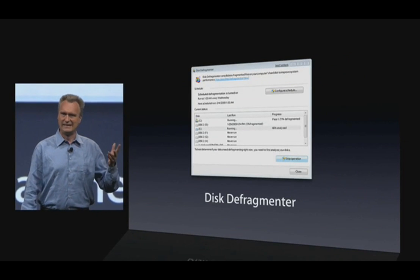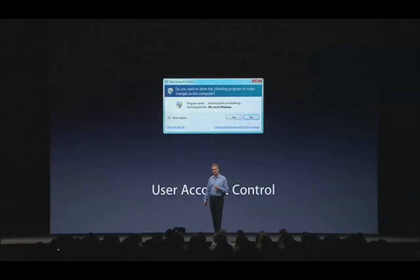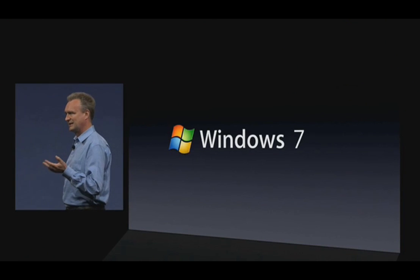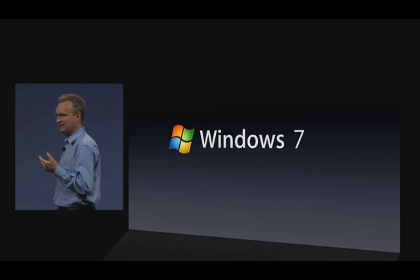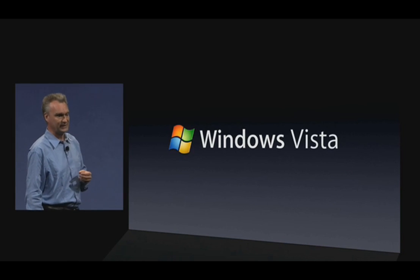disk defragmentation. No end user should ever have to know about that. The user account control — that's the security subsystem that prevents your PC from being infested, at the cost of tons of alerts. And in Windows 7, to address the alerts problem, even more complexity is thrown upon the user. So that's Windows 7 — same old technology as Vista. Fundamentally, it's just another version of Vista.